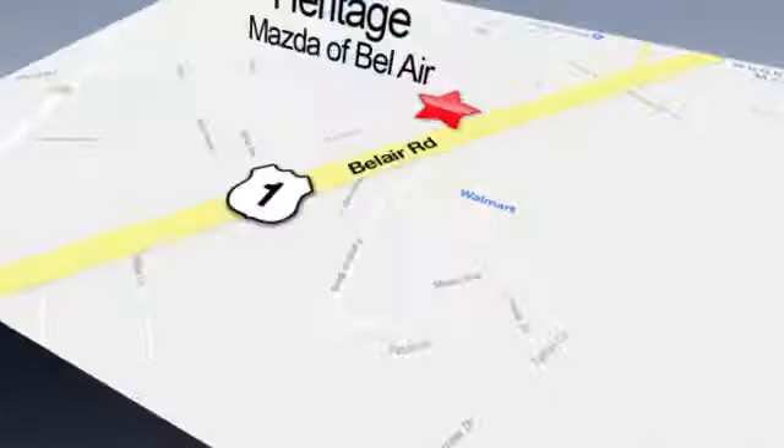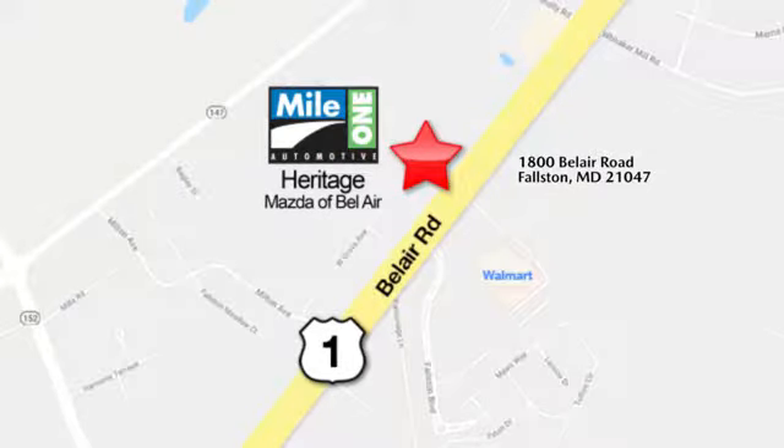MileOne Heritage Mazda of Bel Air, conveniently located at 1800 Bel Air Road in Fallston.